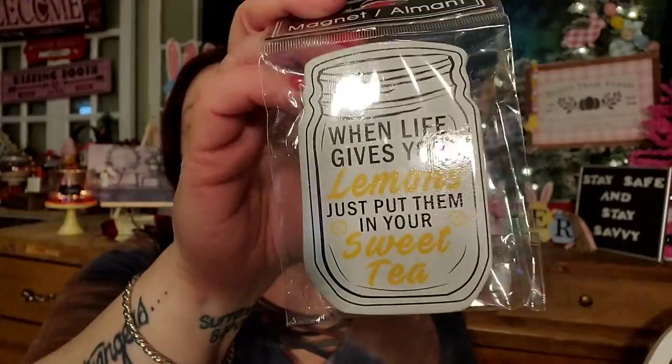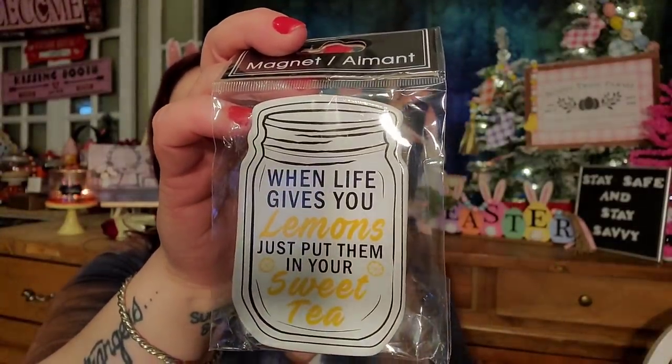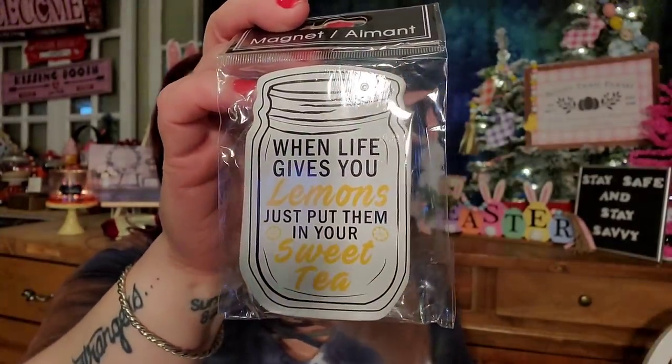I did pick up this awesome magnet that says 'When life gives you lemons, just put them in your sweet tea.' I'm going to be doing a lemon themed giveaway and I'm collecting all things lemon. I love hunting lemon and bee oriented items in the Dollar Tree — not just everything, but things that I think are cool and pretty. Those definitely have to go in the giveaway.